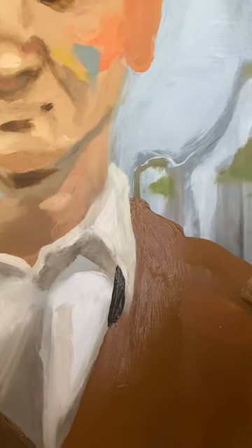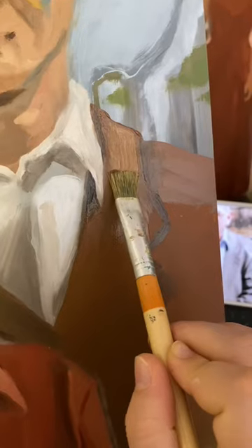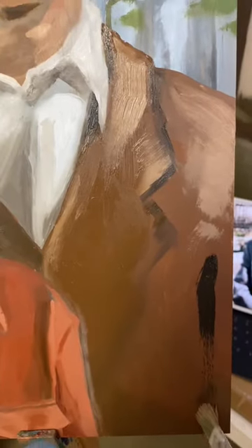My main focus so far has been to not let my perfectionism take over. I'm just trying to be loose and spontaneous and capture the essence of what I'm trying to paint.